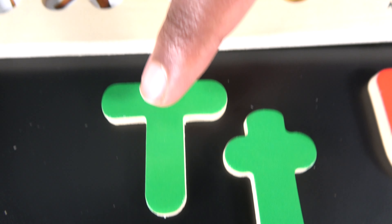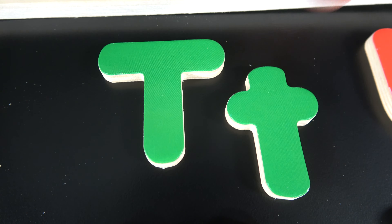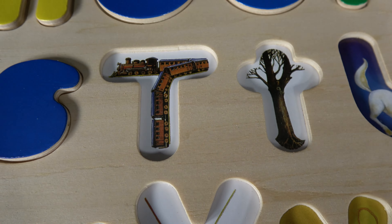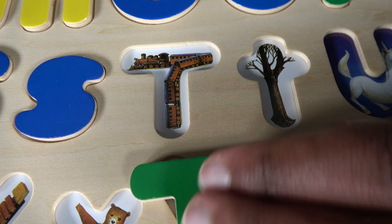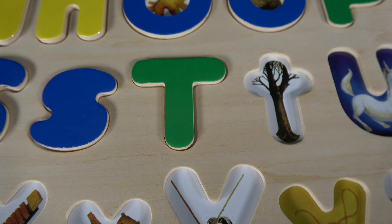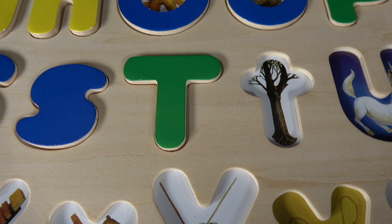T. This is uppercase T and this is lowercase T. T is for train. T is for tree.